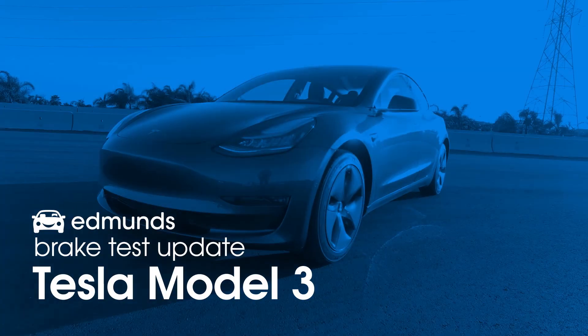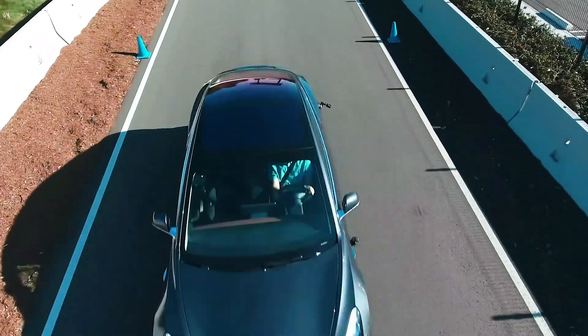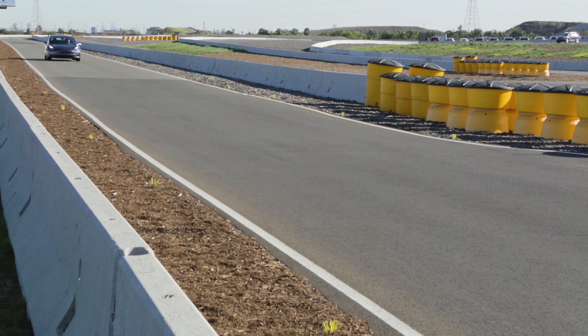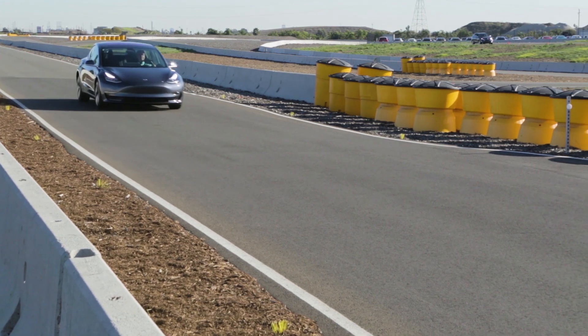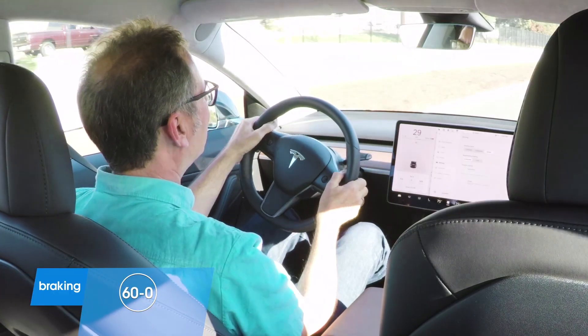We're here at the Edmunds Test Track, and we've brought our Model 3 back for another go. Last time we were here, we measured its stopping distance on the standard 18-inch tires at 133 feet, which was a little longer than we would have liked, but not that far out of the ballpark.